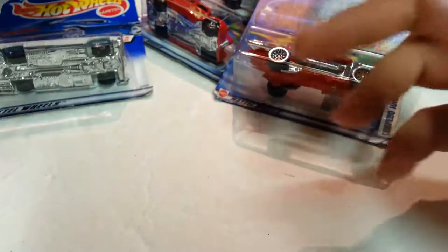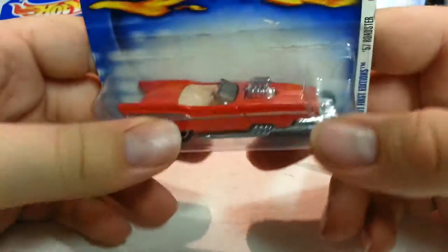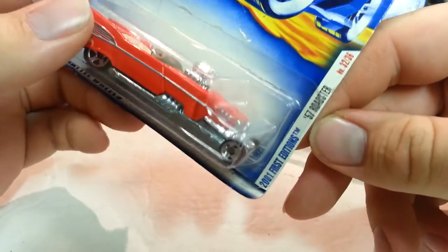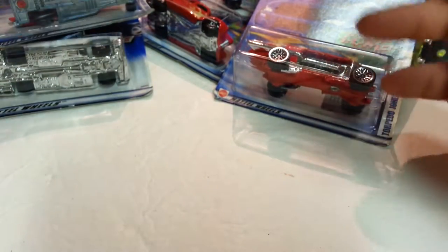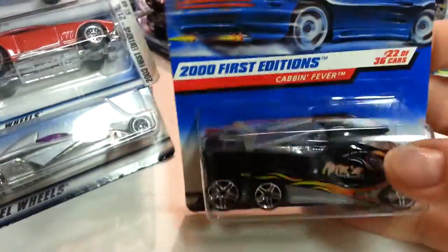This tractor one's called Torpedo Jones. This one's kind of flopping off — it's a First Edition '57 Roadster. Let's see here, some more Cabin Fever.